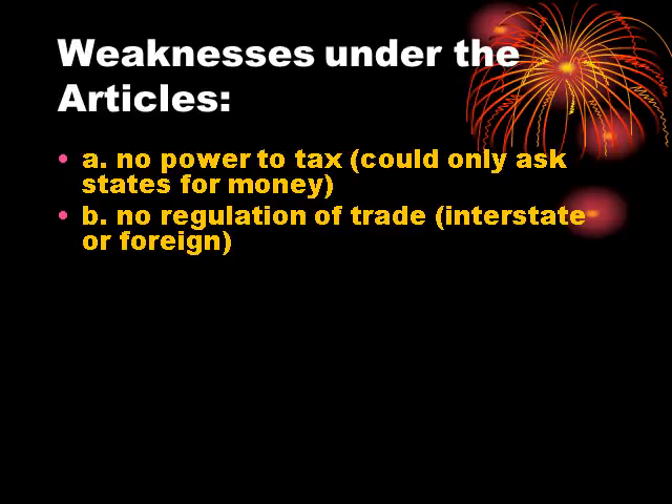They could not regulate trade either between the states or foreign trade, and this became a major stumbling block — particularly as the larger states with stronger economies lorded that over states with weaker economies. They couldn't enforce their laws. The national government could pass a law, but if the state of Virginia or North Carolina didn't want to abide by it, there was no way to force them. So while they had trouble passing laws, the laws they did pass were impotent — they had no real force behind them.